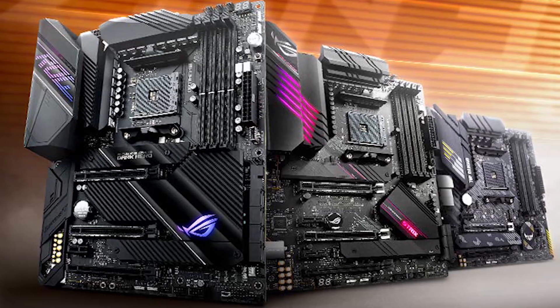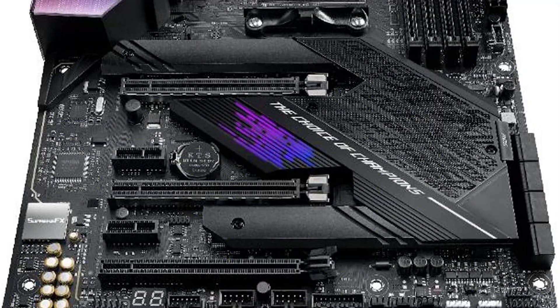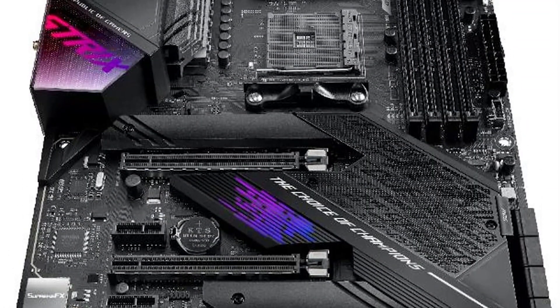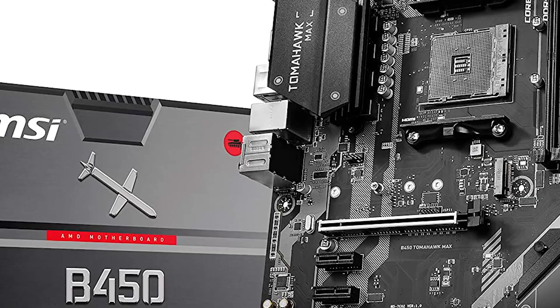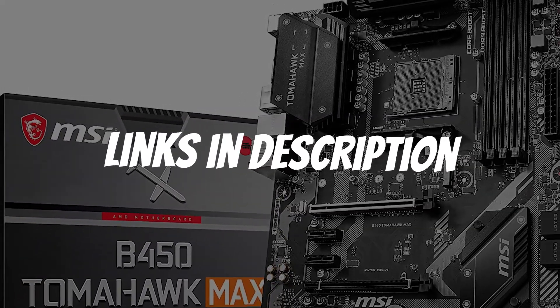Are you looking for a motherboard for the AMD Ryzen 5 3400G? In this video, I will show you the best motherboards for AMD Ryzen 5 3400G in 2021 based on my personal opinion and hours of research. If you want more information and updated pricing on the products mentioned, be sure to check the links in the description down below.